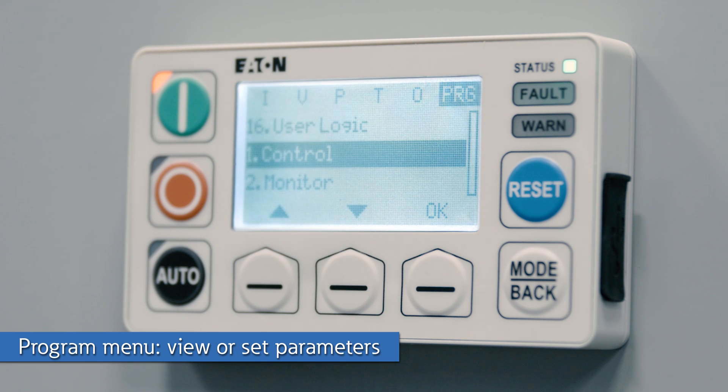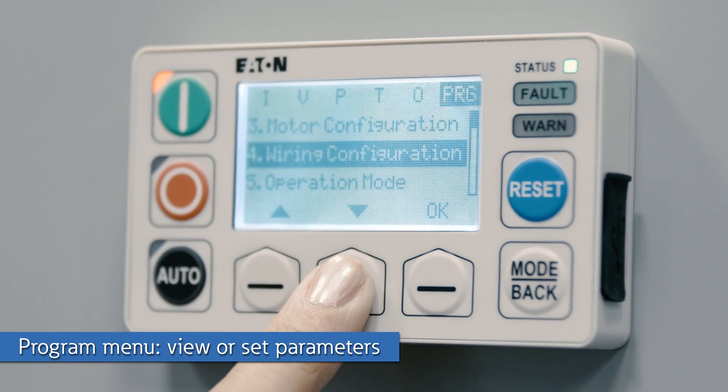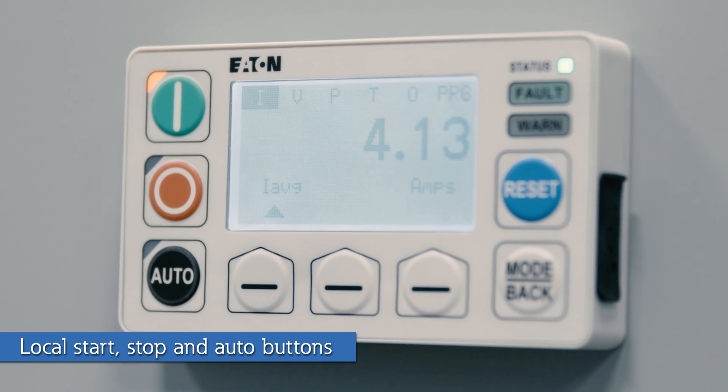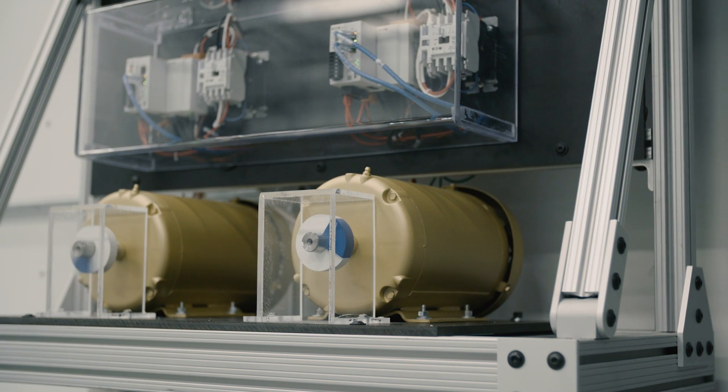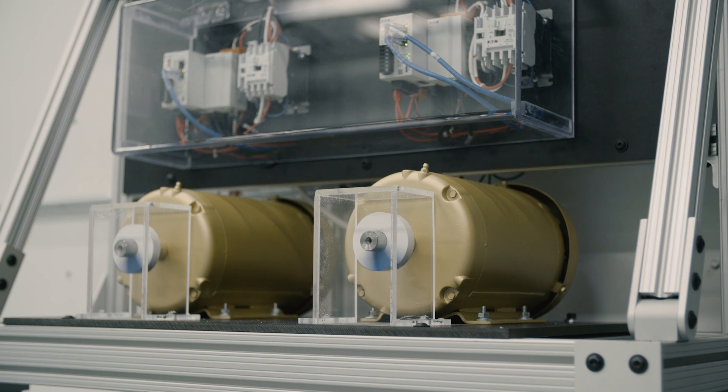This is the program menu where you can easily view or set any parameters in the C445. The C445 relays have compact starter control with no wiring required. If you select the user interface as your local control source, the start, stop, and auto buttons will automatically be configured. You save space on your bucket's device panel for other pilot devices — there's no need for a separate start and stop button. Now we will start the two motors with the start buttons located on the user interface and simulate a ground fault on motor 1.